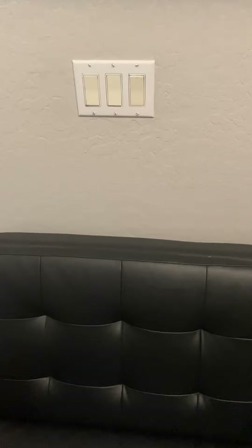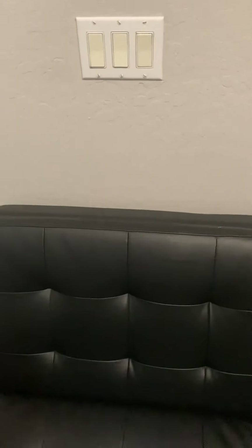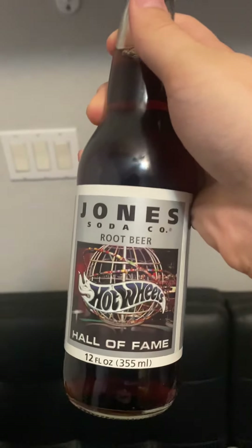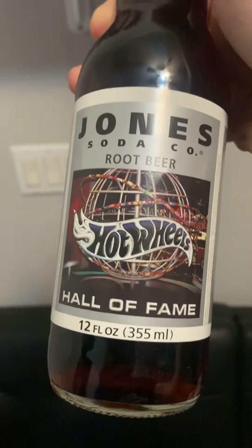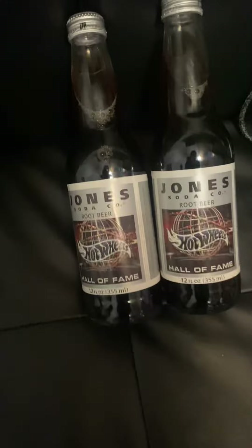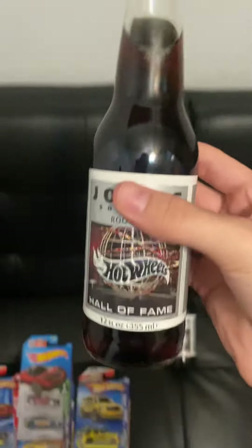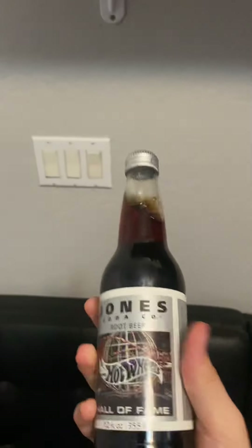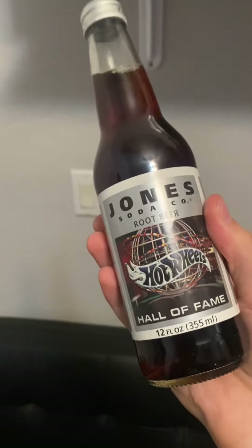What's up guys, welcome to today's video. I got some cars from a garage sale, and by the title you heard that right — I have 18-year-old Hot Wheels Jones Root Beer, the Hot Wheels Hall of Fame. I actually got two of them; he had two cases and gave me two. This is 18-year-old root beer, April 23rd, 2003, so it's actually almost 19 years old.